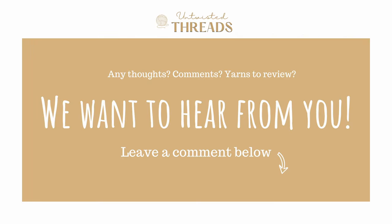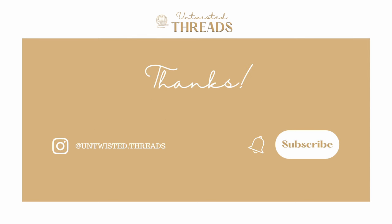Have you used Schock & Meyer Merino Extra Fine 120 yarn before? What yarn would you like for us to do a review on next? We would love to hear your thoughts and recommendations in the comments below. If you enjoyed today's review, please give this video a like and subscribe to our channel, and we'll see you next time. Bye!